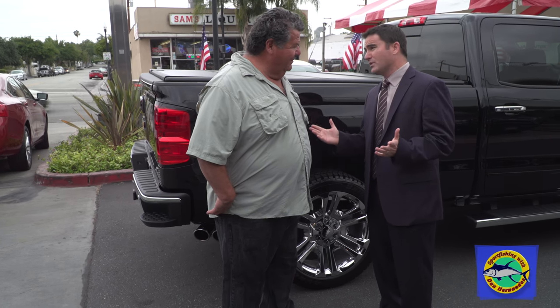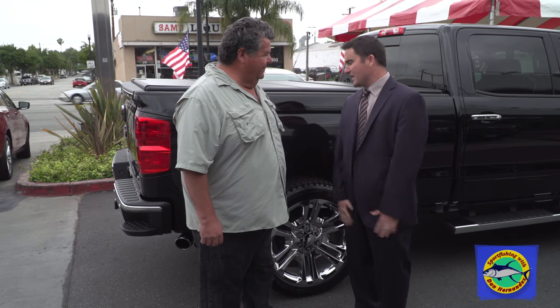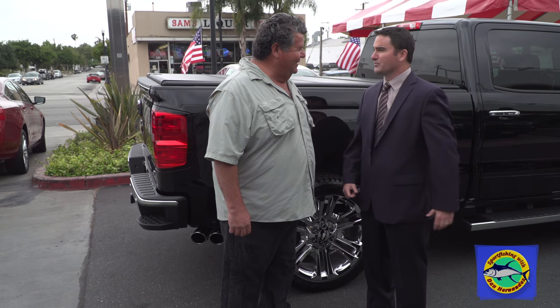Most people don't know that here at Chevrolet Montebello we actually sell and stock tires — we stock over $50,000 in tires. We also have a price match guarantee, so if you go to Costco or somewhere and find a better price, bring it to us and we'll match it. It's a great deal that our viewers should know about.